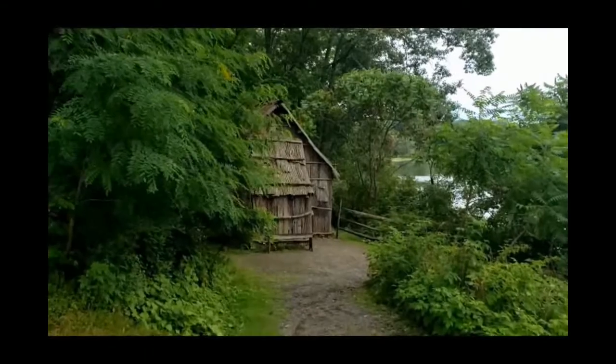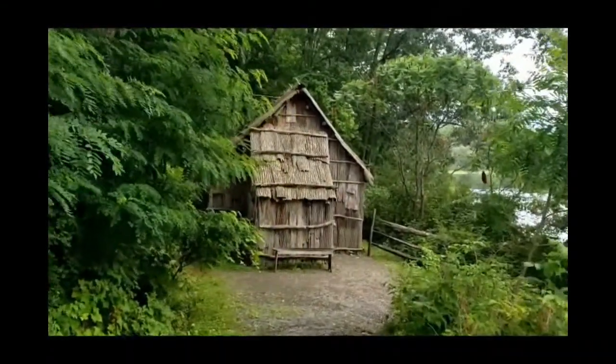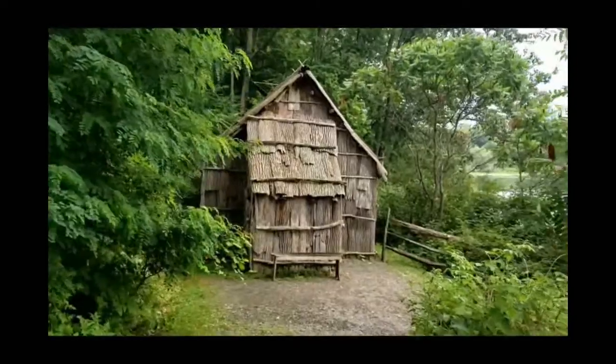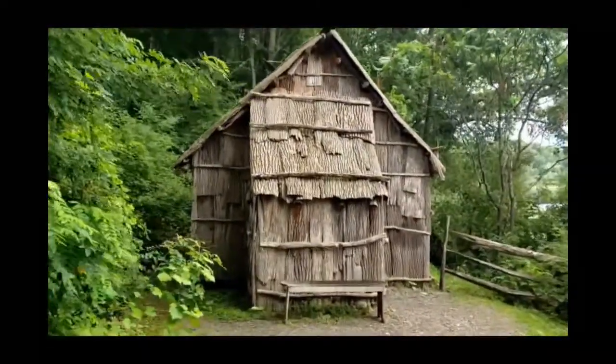Let's take a walk down to our Replica Mohawk Barkhouse along the shore of Otsego Lake. It's a building our museum staff constructed, but it's covered in bark and the interior is designed in the same way as a full-size longhouse.